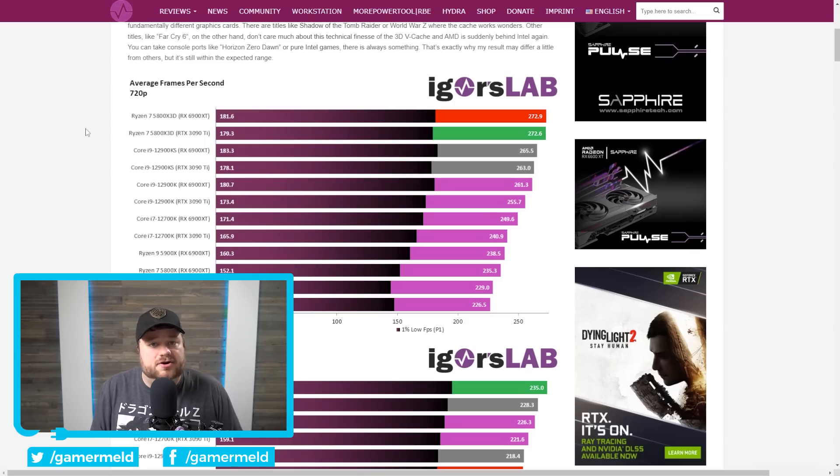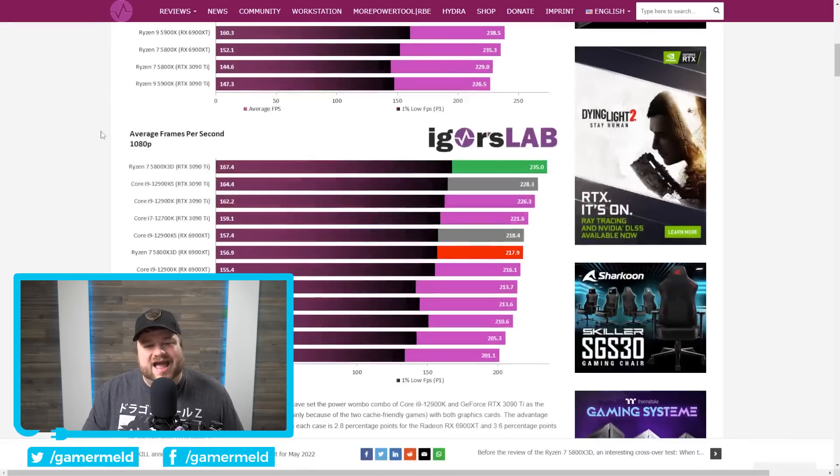First up, AMD's new Ryzen 3D is here. By now most of you have likely seen the 5800X3D reviews — this is really only focusing on one key difference. The Ryzen 7 5800X3D tends to trade blows with the 12900KS in gaming, mostly winning out depending on the game. With both using a 3090 Ti, the 5800X3D wins out, but they're pretty neck and neck.